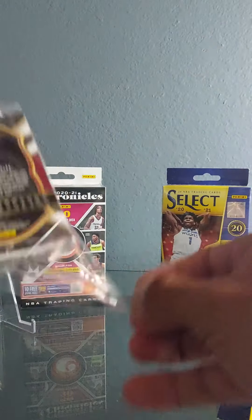What up everybody, Blaze One Sports! Today we're ripping this hanger box of 2021 Select — let's go baby! Don't forget to like and subscribe, Blaze One Sports.